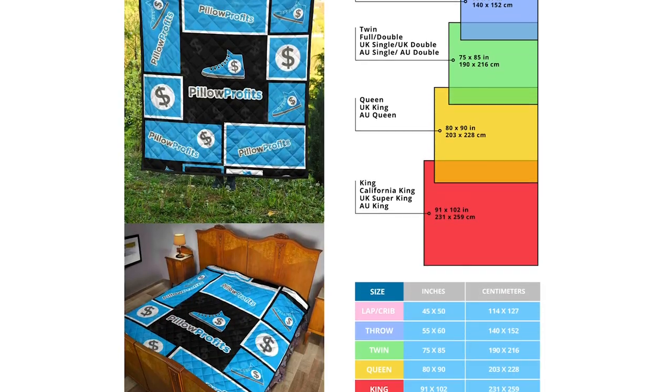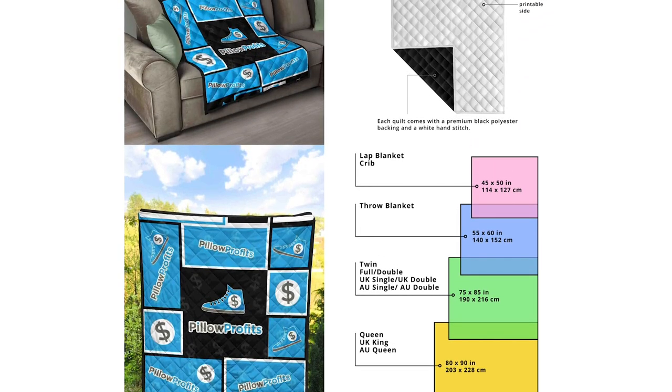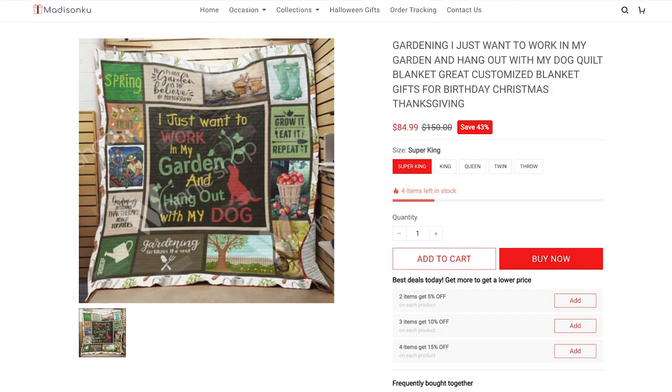Our next product is sort of like the hooded blanket, but it is actually a quilt. What I really like about these quilts is just how creative you can be with your designs. This is a product you can get from the Pillow Profits print-on-demand app, with different size options. You can literally throw a whole bunch of different designs all around the quilt and create something that is truly one of a kind — and there is a lot of profit margin you can potentially make.